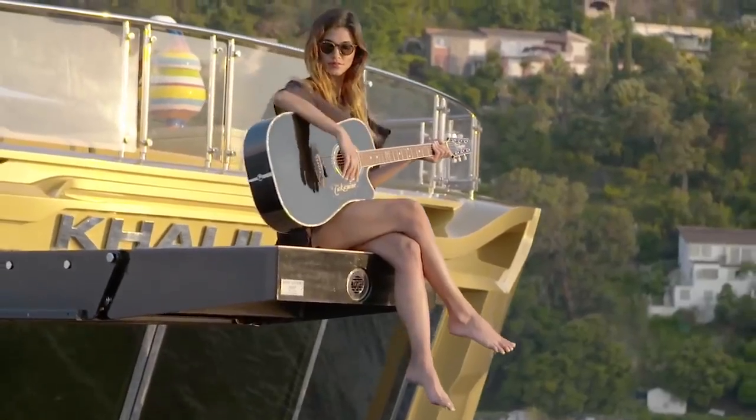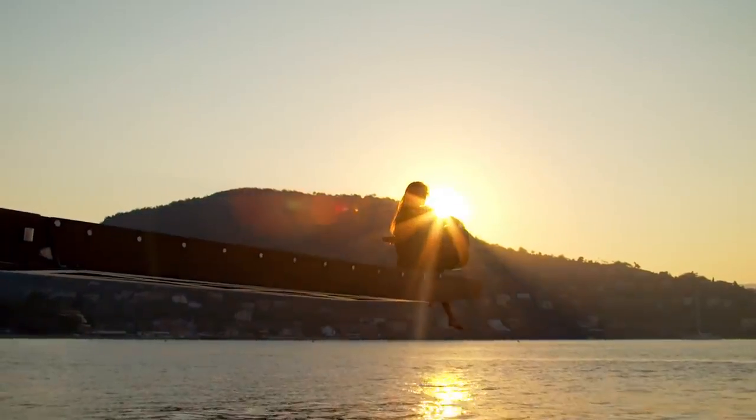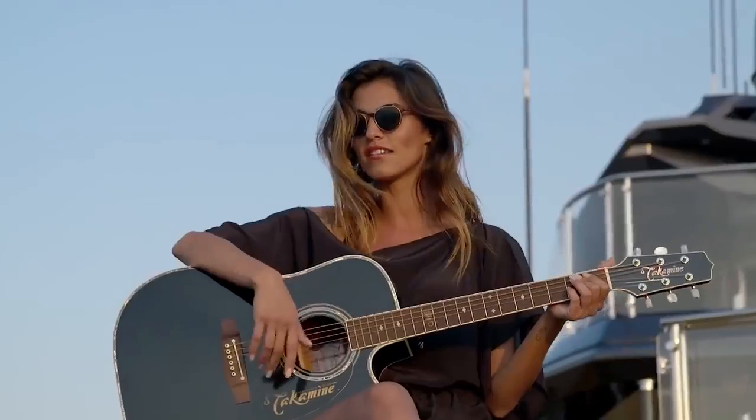Today, any wealthy person can spend time at Kalila. If you want this yacht for a week, you'll have to pay approximately $280,000. The cost of the yacht itself is estimated at approximately $40 million.